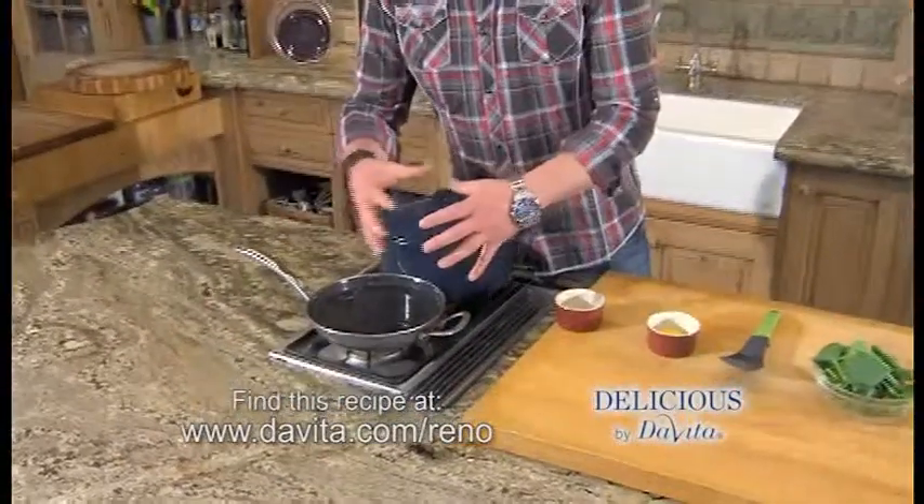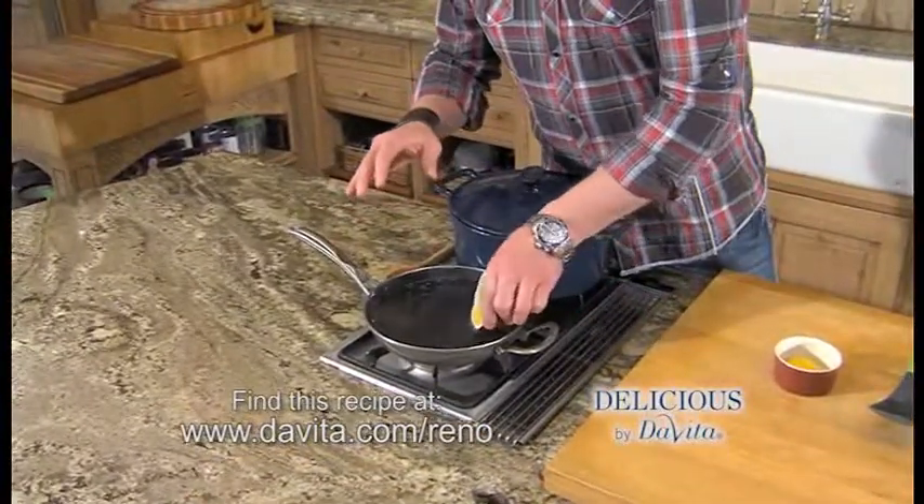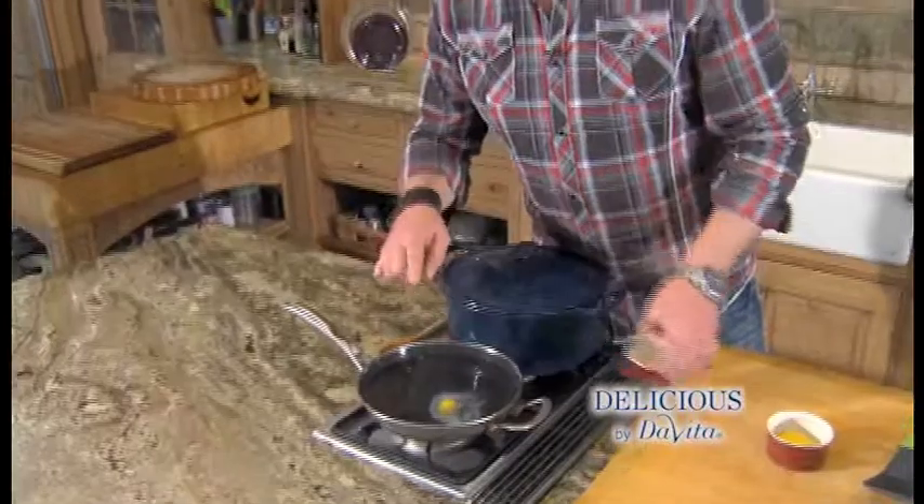And now for the poached eggs. You want to grab any pan and add about an inch and a half of water. A little bit of vinegar — it's going to keep the egg together. Bring it up not quite to a boil, then slowly add the egg into the water. Let that cook for about four and a half minutes. Don't touch it.